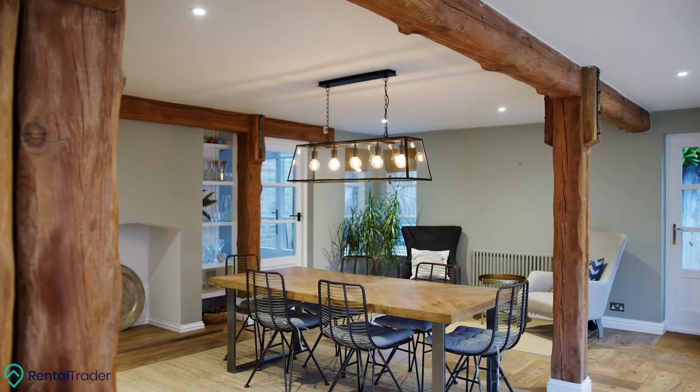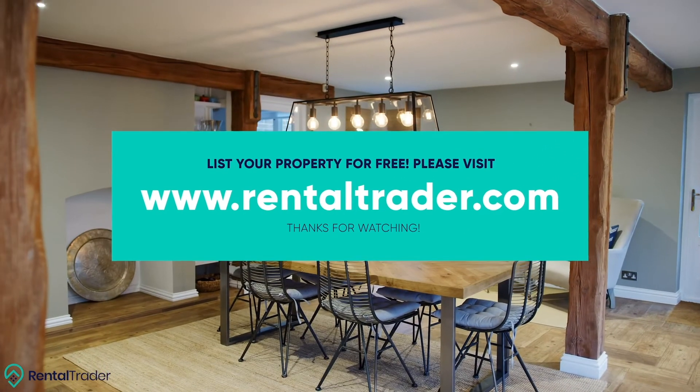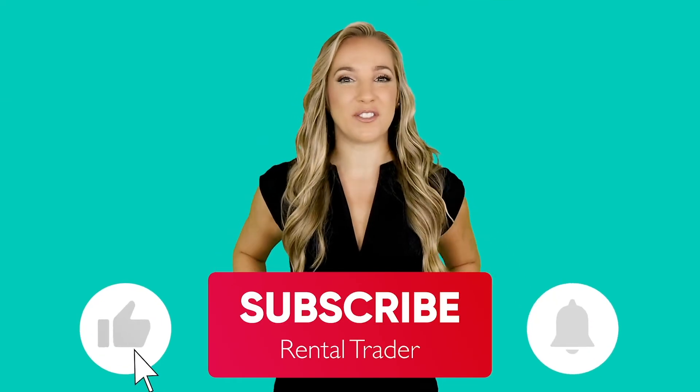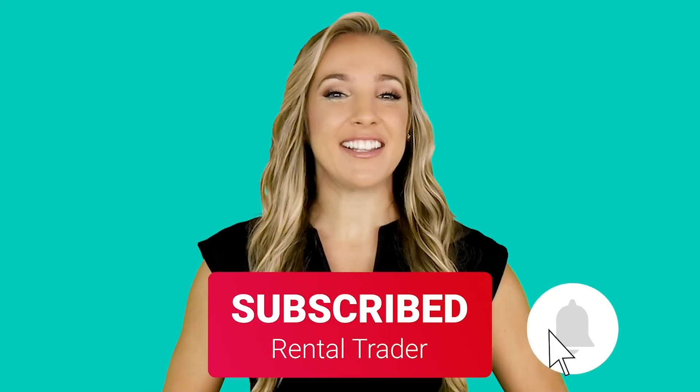If you haven't already, be sure to list your property on our booking platform, rentaltrader.com. And if you liked this video, please give it a thumbs up and share it with your friends. Don't forget to subscribe to the channel and press the bell icon to stay connected with us.